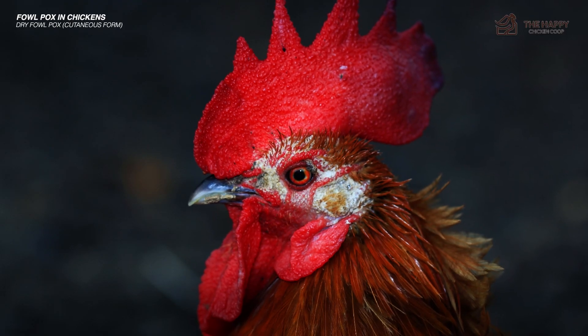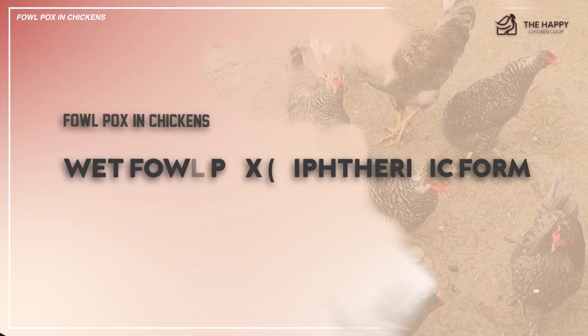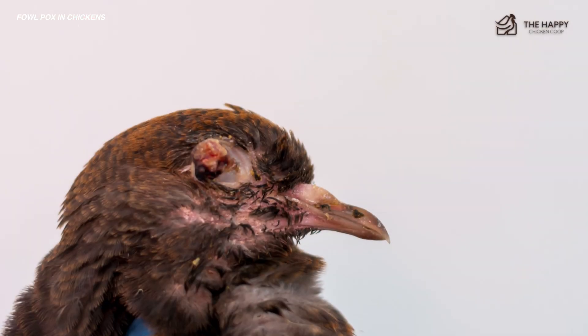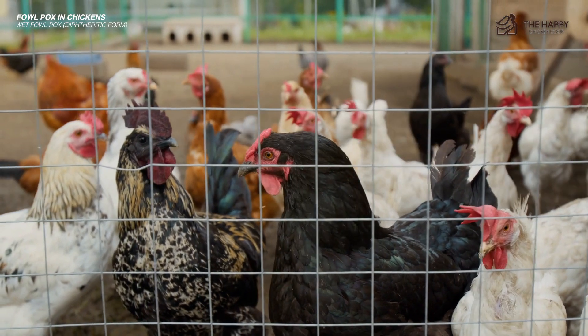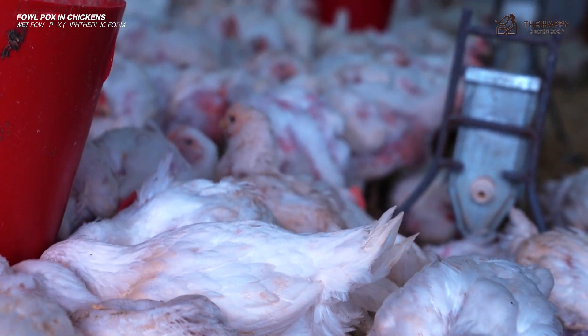These blisters will eventually grow, turn yellow, or look like dark scabs or warts. Another form is the wet fowl pox, or the diphtheretic form. Wet pox is uncomfortable and more deadly than dry pox. It leaves your flock with yellowish lesions in the mucous membranes of the mouth, throat, and upper respiratory tract, which can lead to difficulty breathing and swallowing.